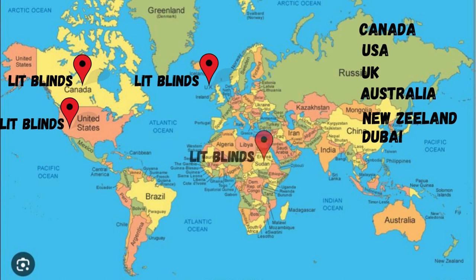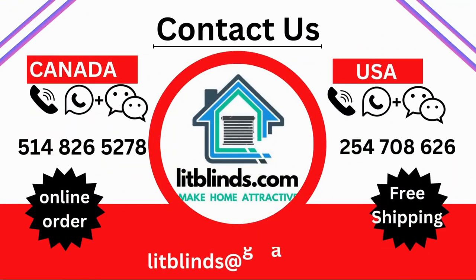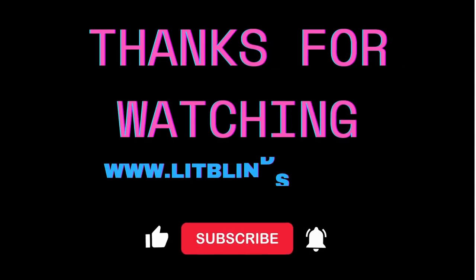Order quickly to save your amount. Contact us: Canada 514-826-5278, USA 254-708-6262, Email: litblinds@gmail.com. Thanks for watching.